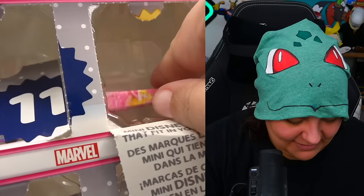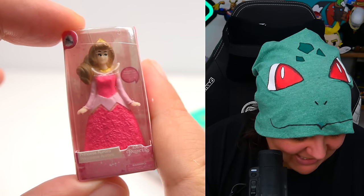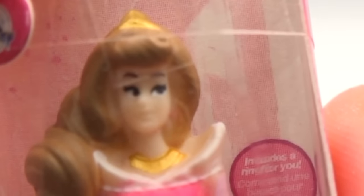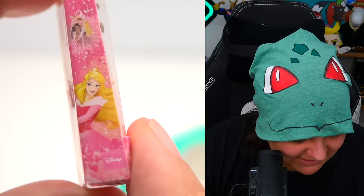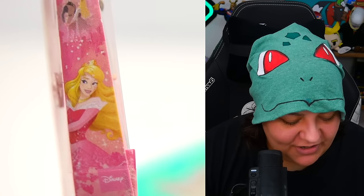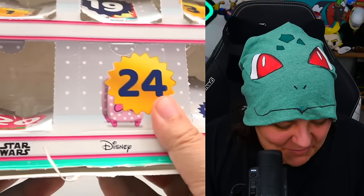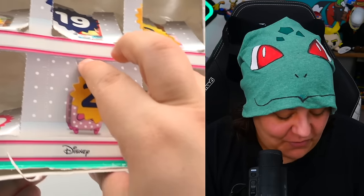Day twenty-three — we have Princess Aurora, and she looks so suspicious, legitimately giving the side eye. The criminal offense side eye. This is not what she's supposed to look like. Here's what she's supposed to look like on the box — way different. She's supposed to be blonde; why is she brunette here? I'm going to guess our third exclusive is on the 24th.